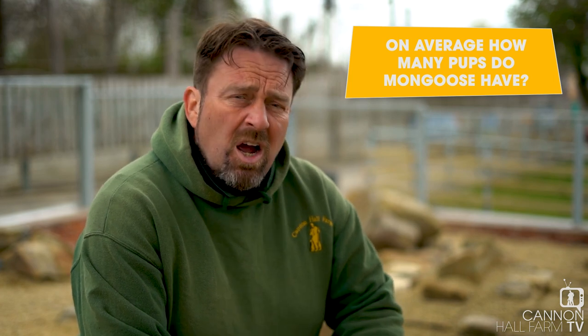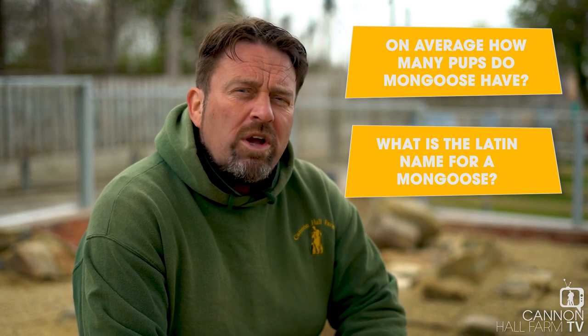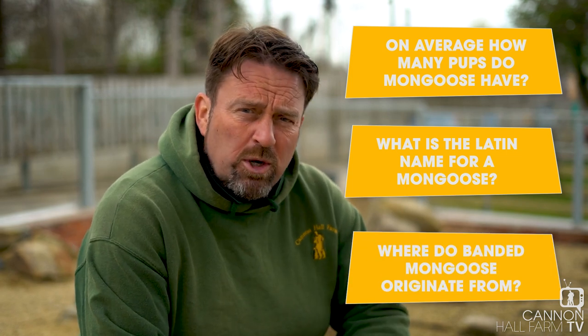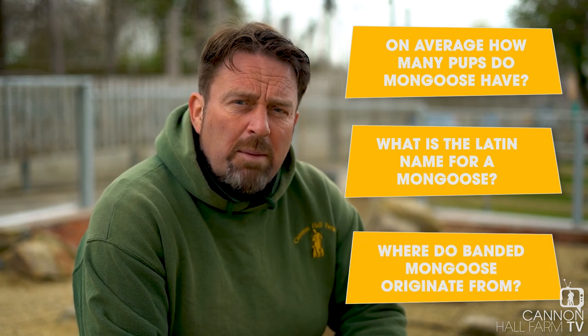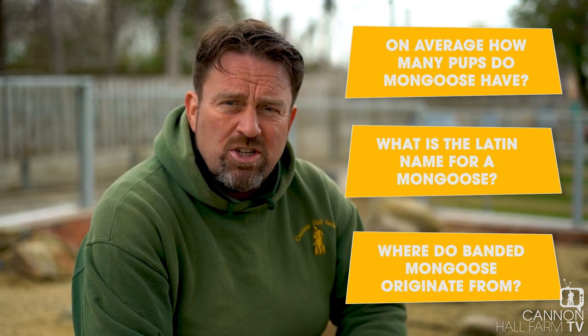So thanks for joining us. But as always on our educational videos, I'll leave you with three questions. Number one: although they can have between two and six pups in a litter, what is the average that they normally have? Number two: they're called Banded Mongoose in common tongue, but what is their Latin name? And for question number three: whereabouts in the world do our Banded Mongoose come from? So I hope you've been listening carefully. If you've liked what you've seen, do the liking and sharing bit, and hope to see you again soon for another educational video. Farmer Daryl at Cannon Hall Farm.